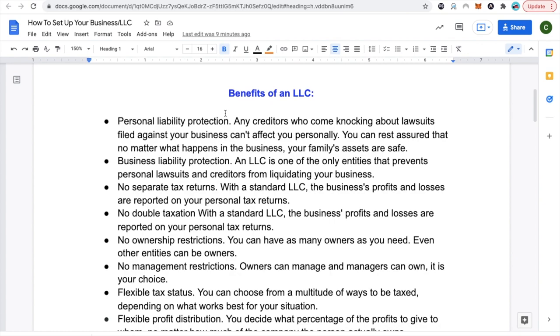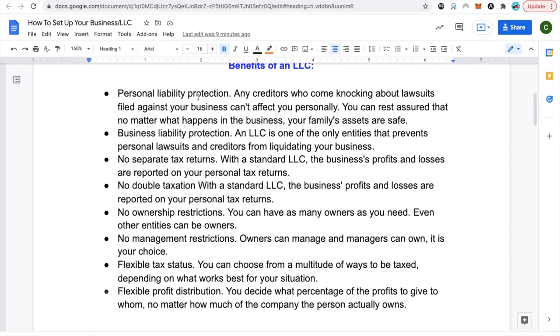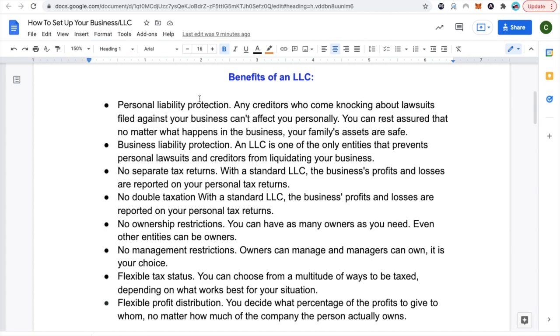First thing first, what is an LLC? An LLC is a way of integrating your business. LLC stands for Limited Liability Company. I'm going to read through a few points describing what it is and some of the benefits. You can pause this video and take some notes.